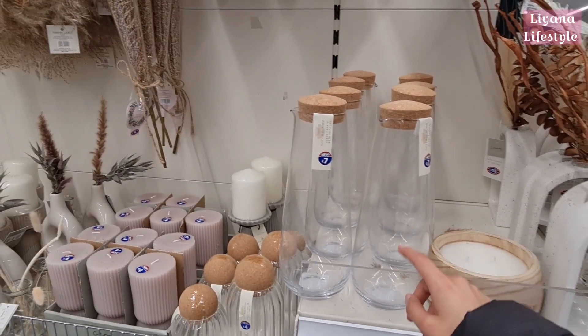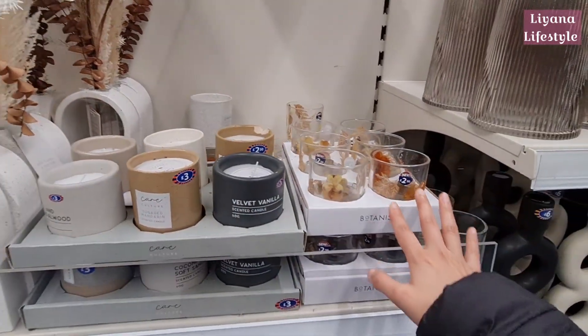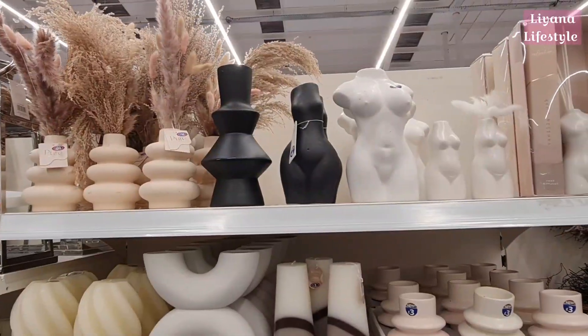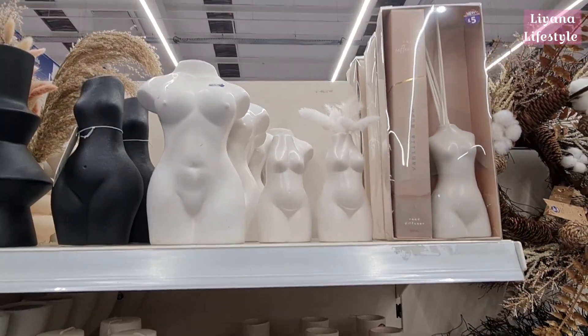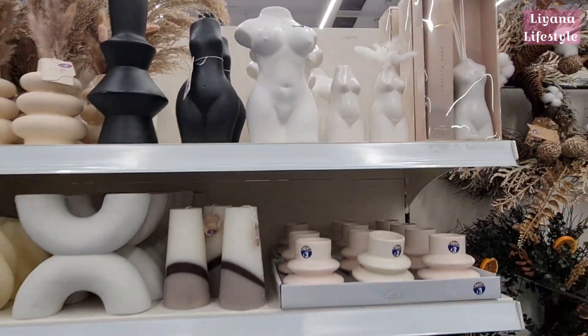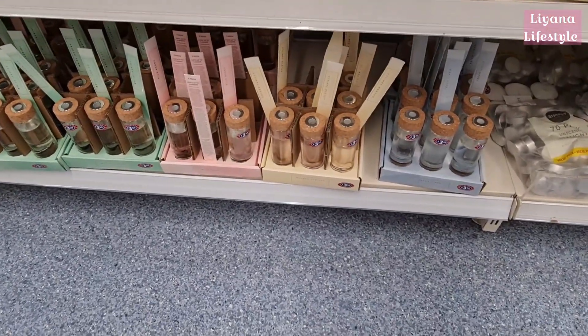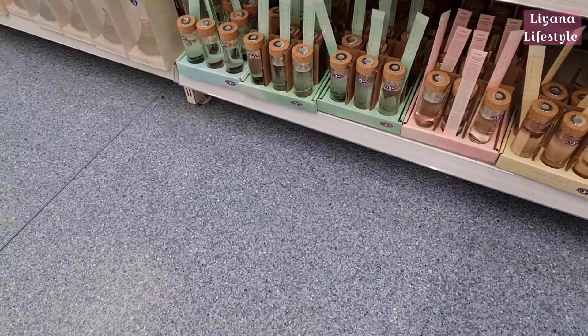Some more candles — these ones have been there for a while but they're good for autumn. These vases have been here for a while too, with quite a few different ones, even a reed diffuser. Something new at the bottom: fresh linen, golden vanilla, wild berry, and white jasmine scents.